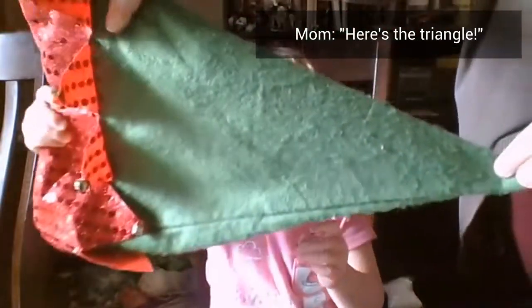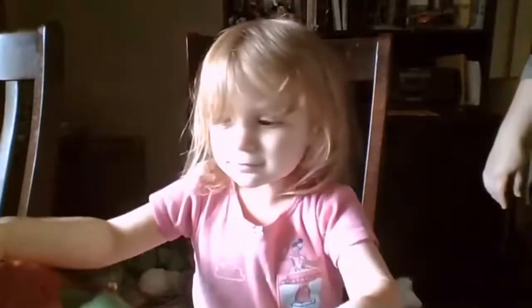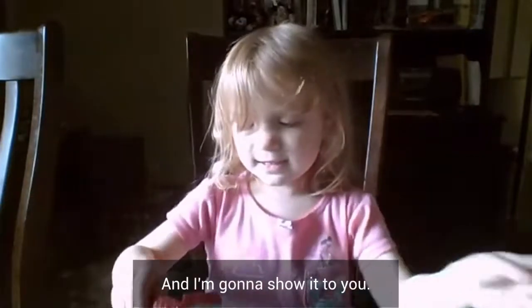Here's the triangle. Yeah, you can see it. I'm making it easy. And I'm going to tell it to you.